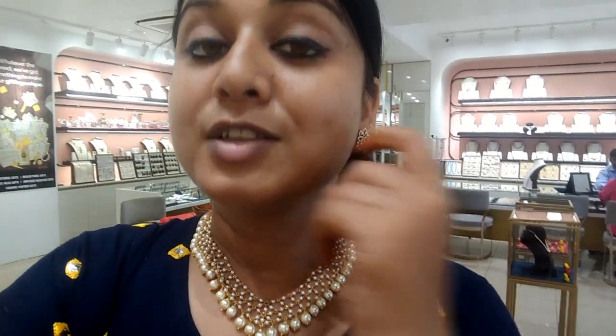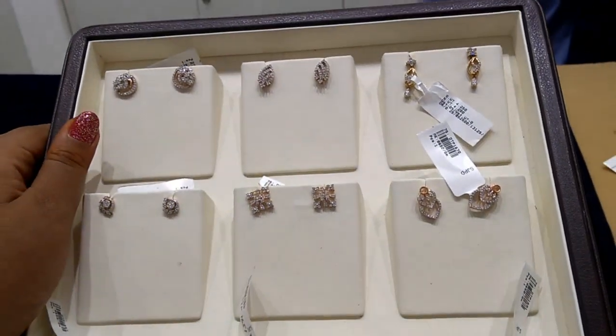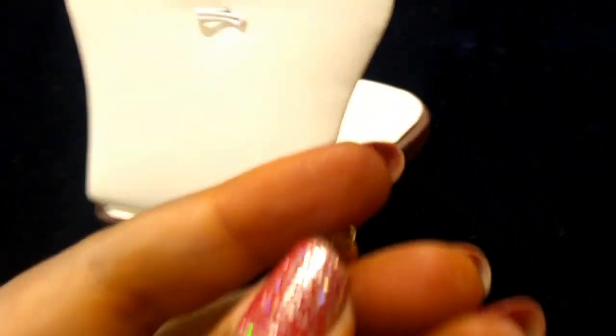I will show you how beautiful these diamond earrings are, one by one. Simple diamond earrings — my first earrings.